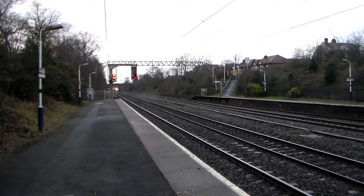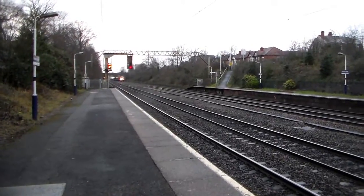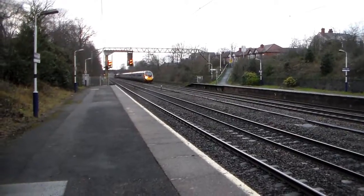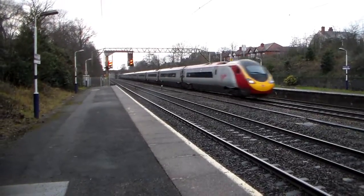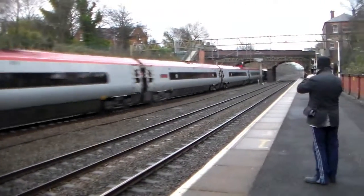Next running under the headcode 1-Alpha-27 from Manchester Piccadilly to London Euston via Stoke-on-Trent. Unit 39138.